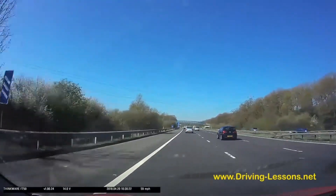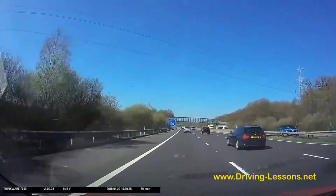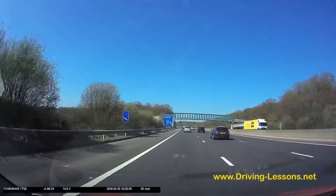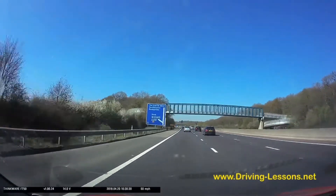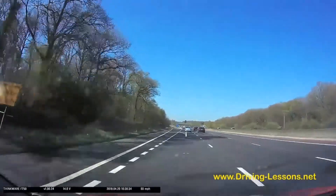Here's my countdown markers — 300 yards. I put my left indicator on now to let people know I'm leaving. I maintain my speed as I pass the 200 and the 100, check my mirrors to make sure no one's going to cut across in front at the last minute, and then steer gently onto the slip road.